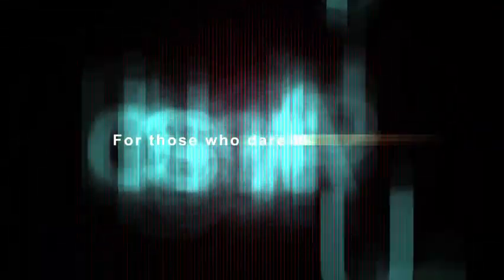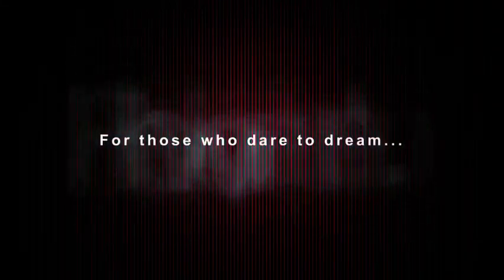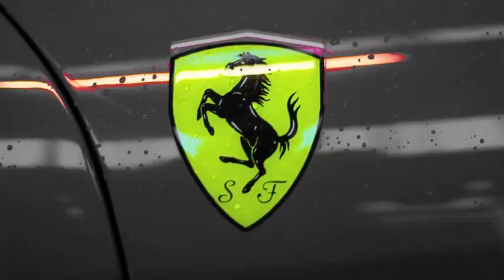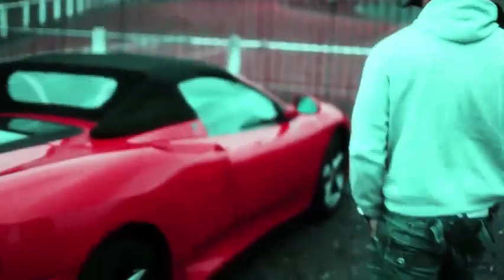This powerful engine allows the F360 Modena to accelerate from 0 to 60 miles per hour (0 to 97 kilometers per hour) in just 4.5 seconds, showcasing its exceptional speed. The F360 Modena can reach a top speed of approximately 183 miles per hour (294 kilometers per hour), ensuring thrilling experiences on the open road.